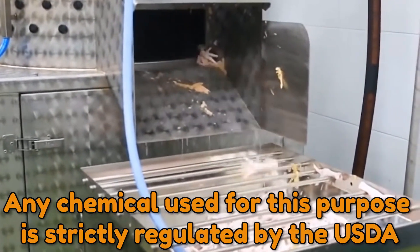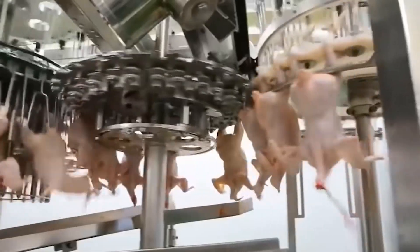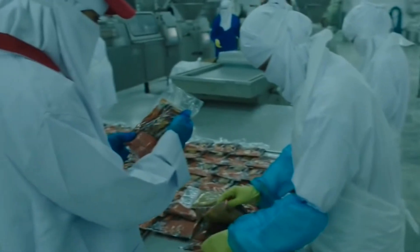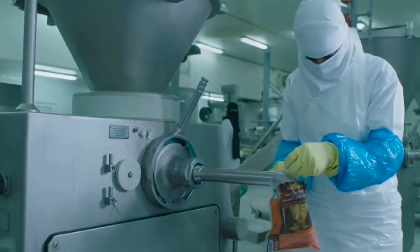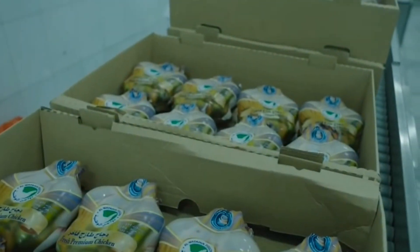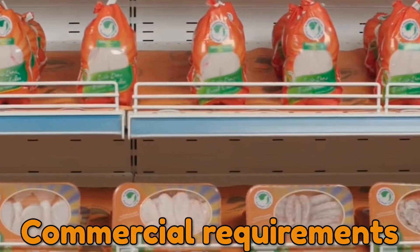Water and an organic rinse may also be applied to each bird as an additional strategy to decrease bacteria. Any chemical used for this purpose is strictly regulated by the USDA and has been certified for use in food production. Research shows that the use of these rinses does not endanger human health; rather, it improves the wholesomeness of completed products. Before freezing the birds to keep them fresh, firm quality assurance and food safety professionals verify them for quality, food safety, and wholesomeness. Each bird that enters the chilling process adheres to stringent regulatory and commercial requirements.